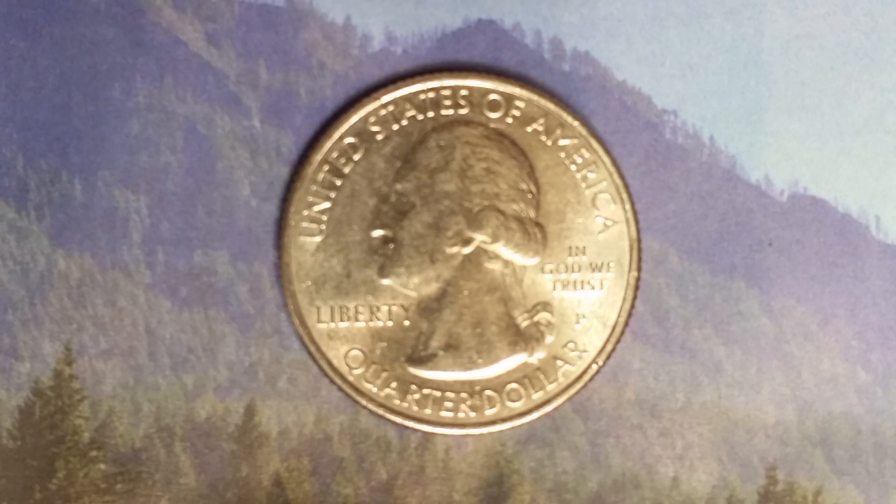It can be worth as much as 57 cents for one found in uncirculated Mint State 60 condition, and can be worth as much as one dollar and 16 cents for one found in brilliant uncirculated Mint State 65 condition.